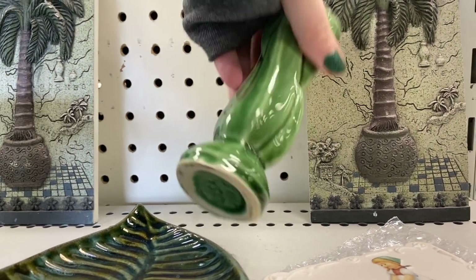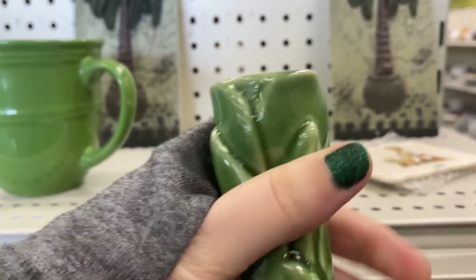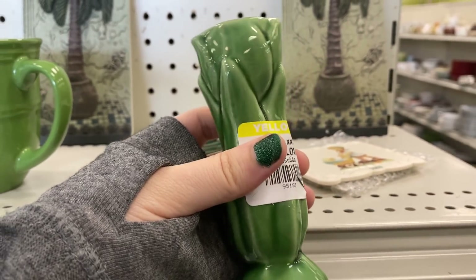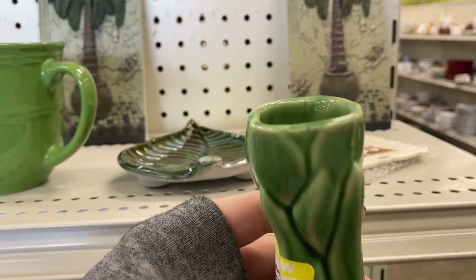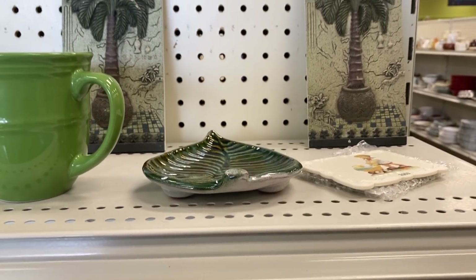Hey nesters, welcome back to Nesting Haven! Today I am taking you thrifting along with me at Goodwill. I'm looking for some home decor items that I can either add to my own home or pick up to resell in my Instagram store or eBay. Let's go ahead and check it out and see what Goodwill had today.